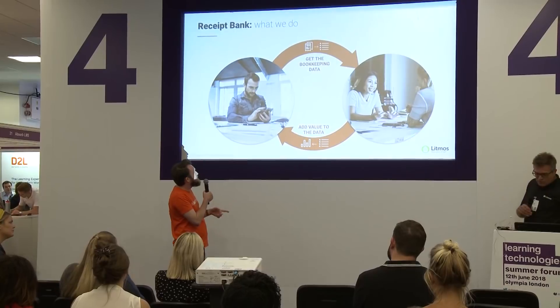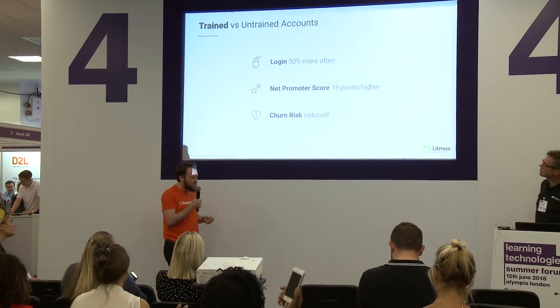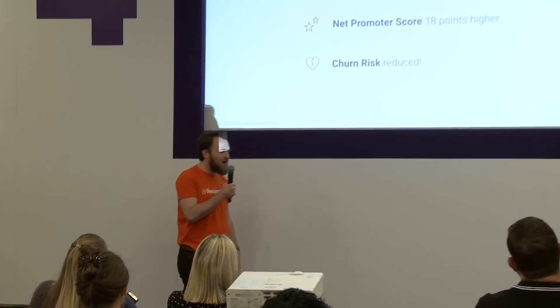We saw very quickly all the different benefits this would bring to our customers. We currently have 15,000 active users every month on our platform and we do a lot of deep diving into the data on what our users are doing. Those who have interacted with the training content we're hosting on Litmos are logging into our products 50% more often than those who have never done any training. They have a Net Promoter Score 18 points higher than those who haven't, which in NPS terms is an enormous deal - it means they are far more likely to recommend us to their friends, colleagues, and people they know in their industries.